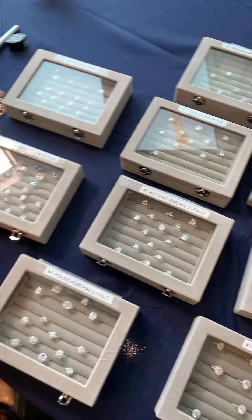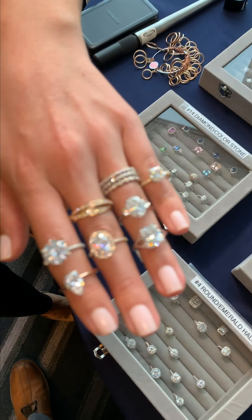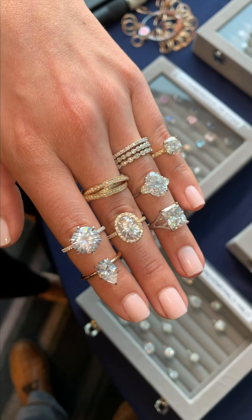They're specifically for the pop-ups. I picked out a few of my favorites so I can show you what these are and walk you through them.